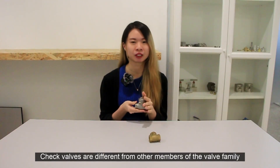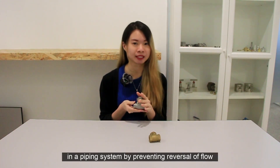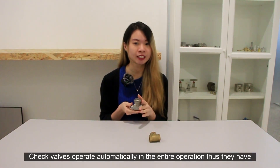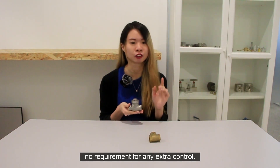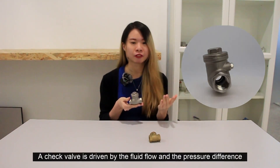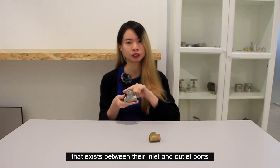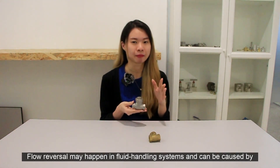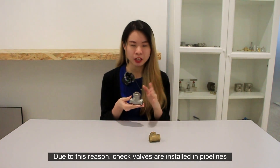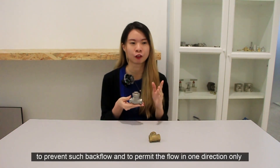Check valves are different from other members of the valve family. The main function of the check valve is to protect the mechanical equipment in the piping system by preventing the reversal flow. Check valves operate automatically in the entire operation because they have no requirement for any extra control. So most check valves do not have any handle or stem. A check valve is driven by the fluid flow and the pressure difference between the inlet and the outlet port. Flow reversal may happen in the fluid handling system and can be caused by accidental equipment shutdown or automatic fuel safety devices. Check valves are installed in pipelines to prevent such backflow and permit flow in one direction only.